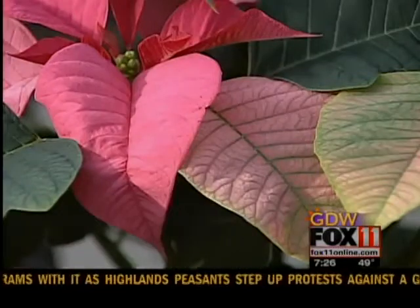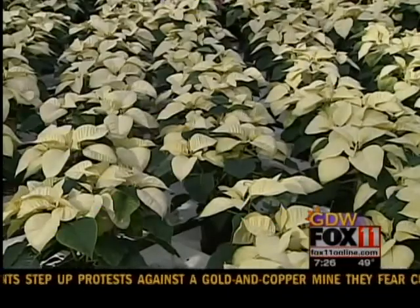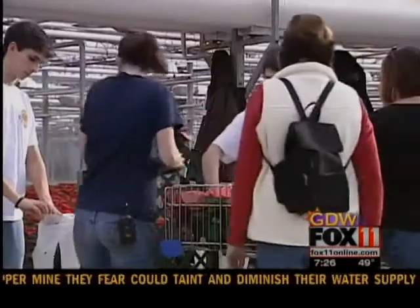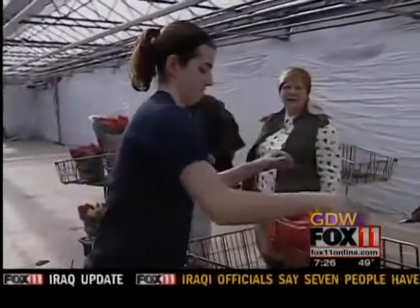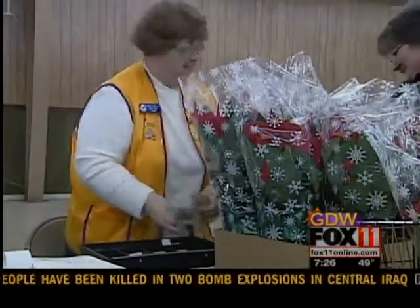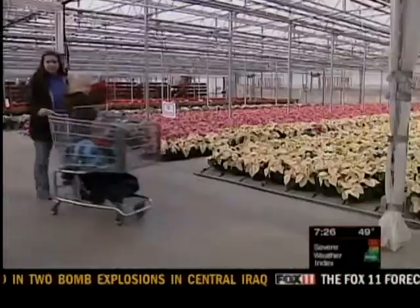Is it too early to buy a poinsettia? Can I buy one now and make it last? Absolutely — if you buy a poinsettia now it should last to Christmas and beyond with just some proper care, making sure that it's watered adequately but not over-watered, and as long as you give it some decent light close to a window, you should be able to have the color within your home throughout the holiday season.